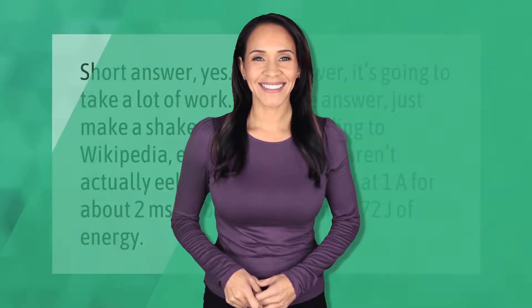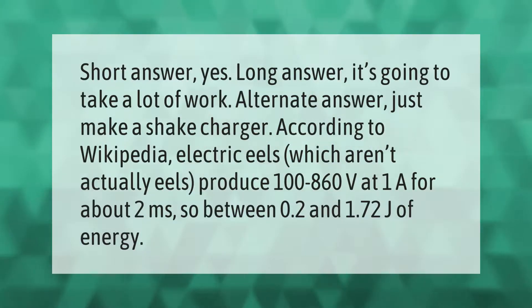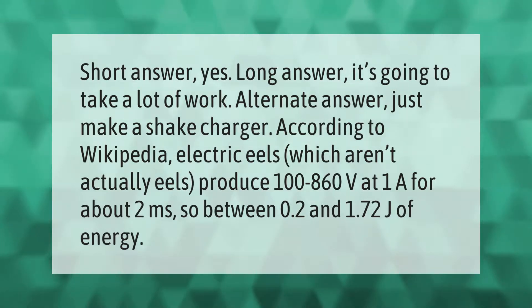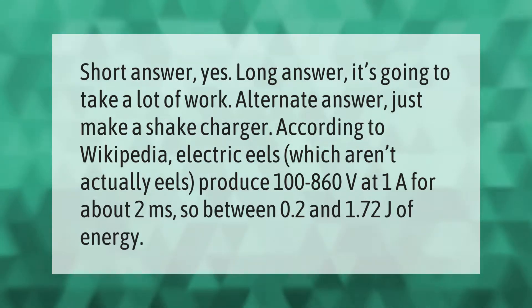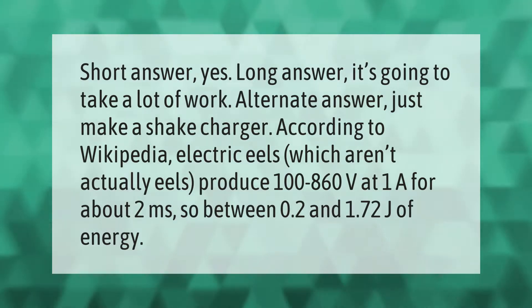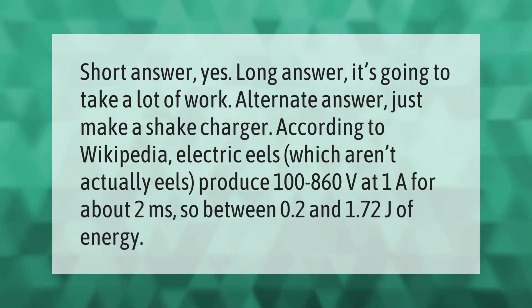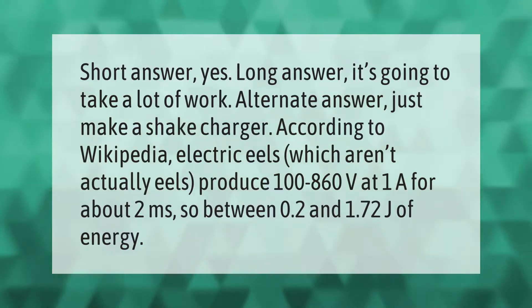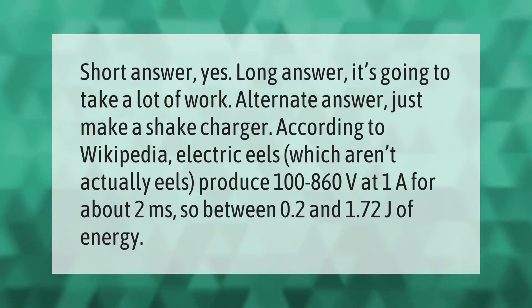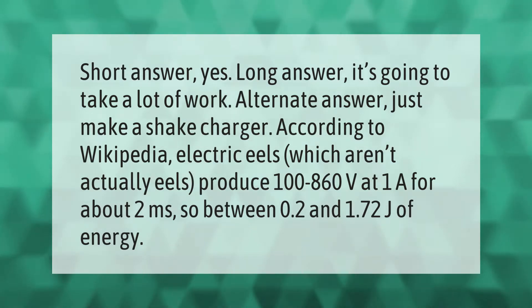Short answer: yes. Long answer: it's going to take a lot of work. Alternate answer: just make a shake charger. According to Wikipedia, electric eels — which aren't actually eels — produce 100 to 860 volts at 1 amp for about 2 milliseconds, so between 0.2 and 1.72 joules of energy.